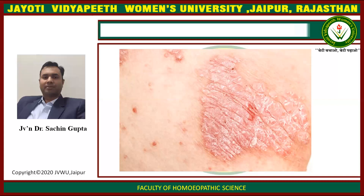In psoriasis, it is helpful in the psoriasis gyrate condition, where there are big round patches on the trunk and extremities which have thick scales and excessive itching. This has an aggravation by profuse sweat — if there is sweating, the symptoms are aggravated.